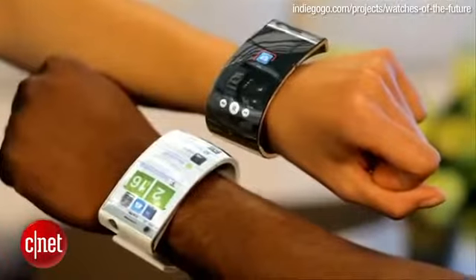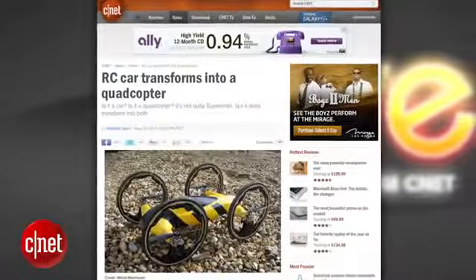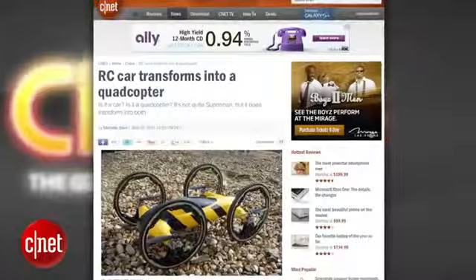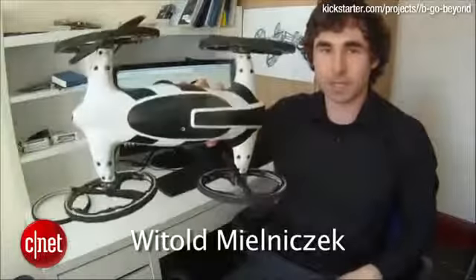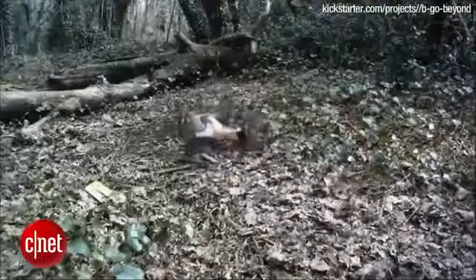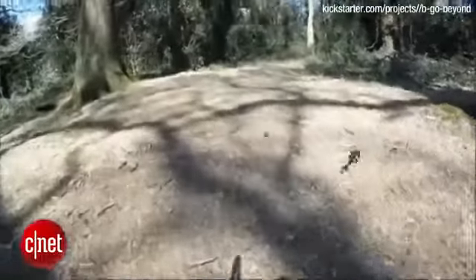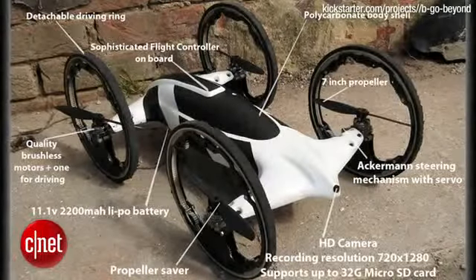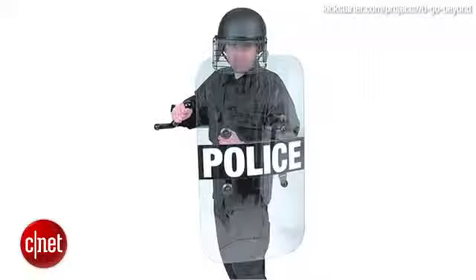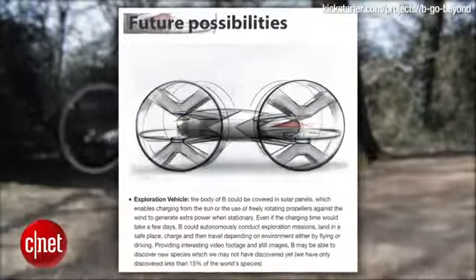B-B-B is both a remote-controlled car and a quadcopter. The Kickstarter project was invented by UK computational engineering PhD student Wietold Milnicek. B drives on four wheels which also house and protect quadcopter blades, making the vehicle able to launch vertically into the air. The toy quadcopter is equipped with an onboard HD camera shooting at 1280x720p video resolution and has a polycarbonate body, a material used in protective goggles and riot shields. B costs between $500 and $600, and Wietold envisions a future where B might someday carry people.